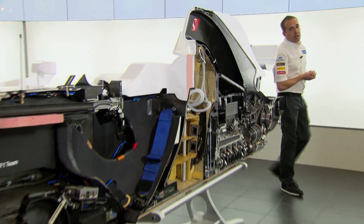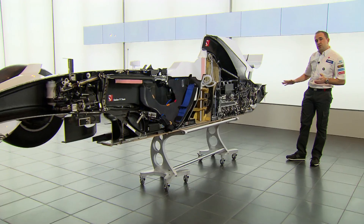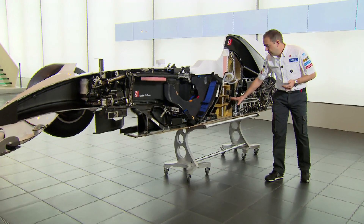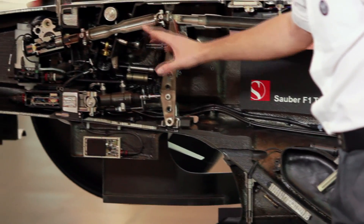One of the challenging points of designing a Formula 1 car is positioning and packaging all the components that make it work. Here you can see all these components and how they're positioned on the car. Starting at the rear, we've got the gearbox, the clutch, the engine, the oil tank, the fuel system, all the electronic boxes, and then moving up to the front, all the pedals and the steering system.